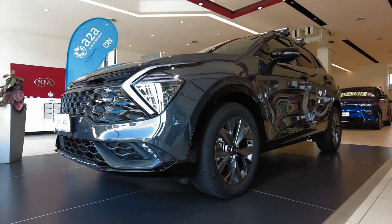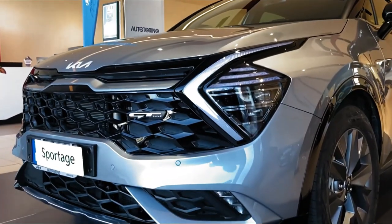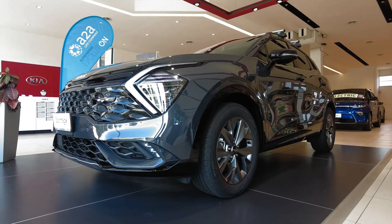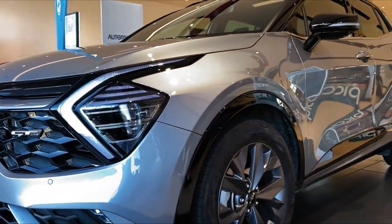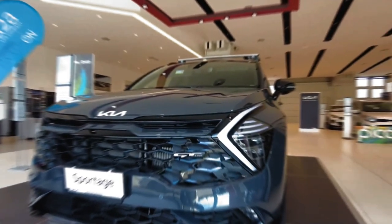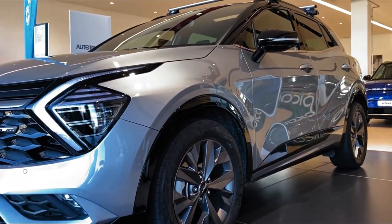Inside, the new Sportage is both attractive and packed with tech, including a massive dash-mounted screen. Motivation comes from a 187 horsepower four-cylinder, but a hybrid and a plug-in hybrid are also offered, reviewed separately. Competition is tough from segment stalwarts such as the Mazda CX-5 and the Honda CR-V, but the 2023 Sportage proves it has more to offer than just a wild-looking exterior.